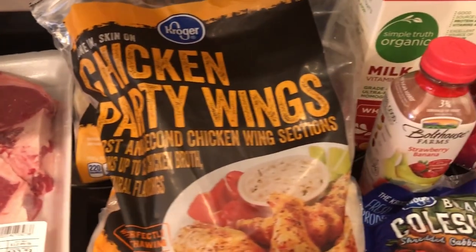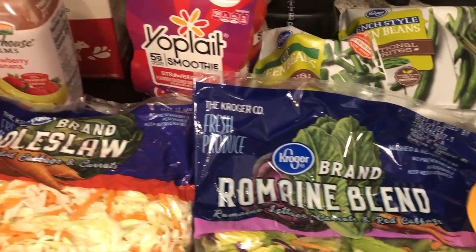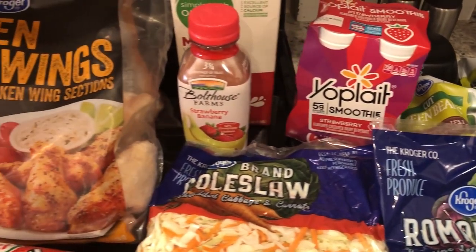So this is everything that I grabbed on my quick fill-in haul. I hope you all enjoyed this video - if you did, please give us a thumbs up, and if you have not subscribed to our channel, we'd certainly love to have you. Thanks so much for watching and we'll see you all next time.